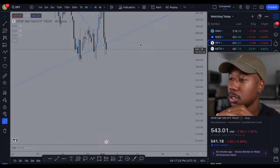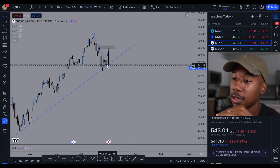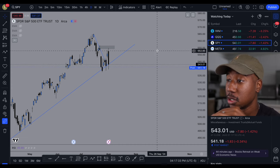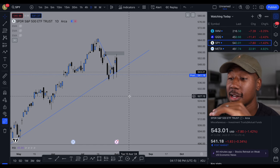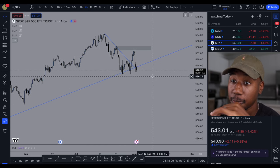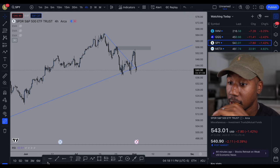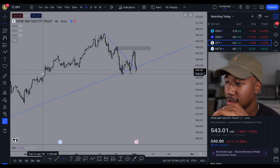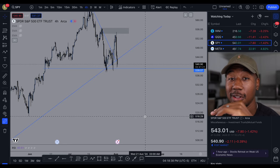One thing I do want to say about the daily chart is that we did close respecting the trend line, so we have that going for us. This trend has been going since October of 2023. I'm not too worried about it until we end up breaking below the 539 level — I don't think we're done. But I want to know how you feel about this in the comments. What do you think the market's going to do? Let me know down below.